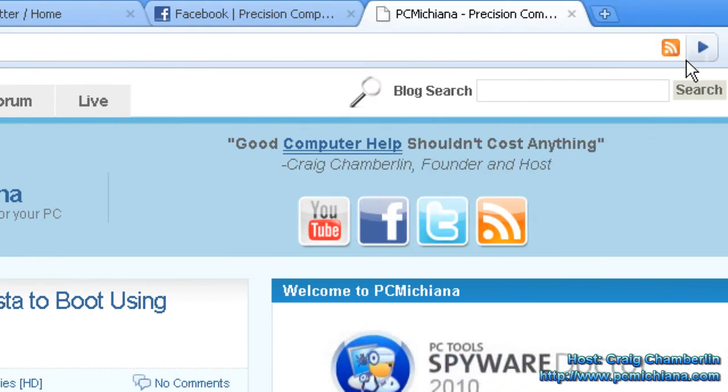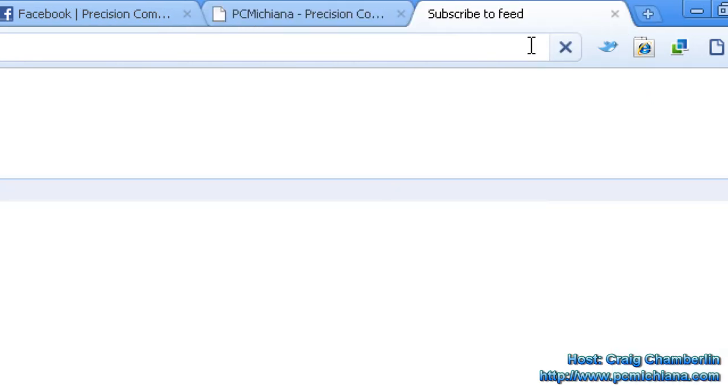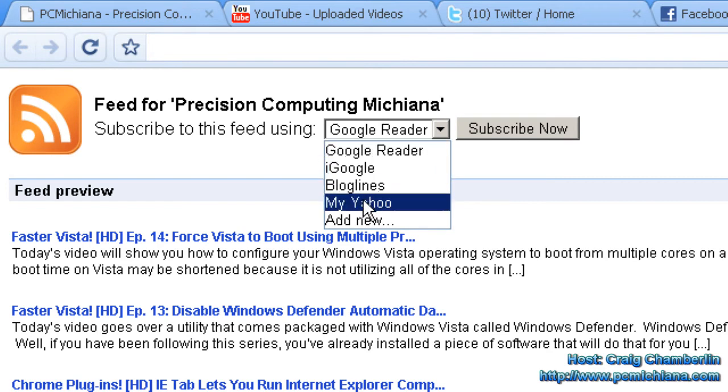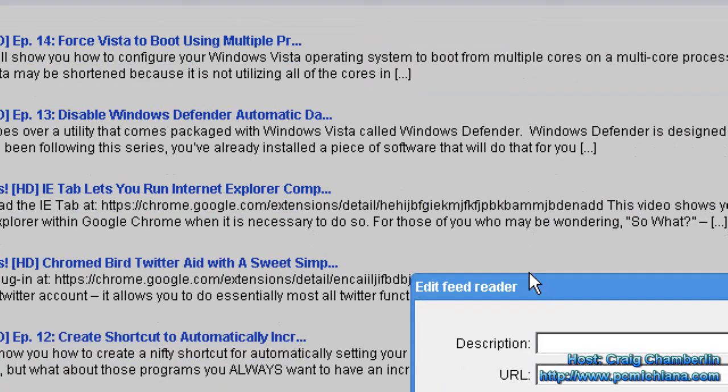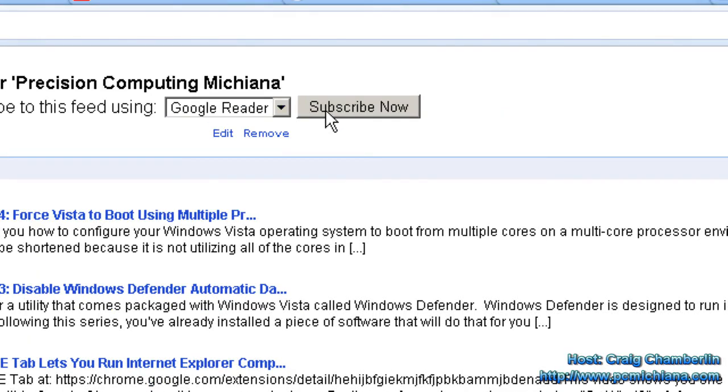Why not? So I'll go up here in the upper right-hand corner and I have the option to click to subscribe. So I'll go ahead and select that. It lets me choose the feeder I want to subscribe to. So I can click add new if I have a different feeder. But instead of that, I'm going to use Google Reader because that's what I use. So I'll click subscribe now.